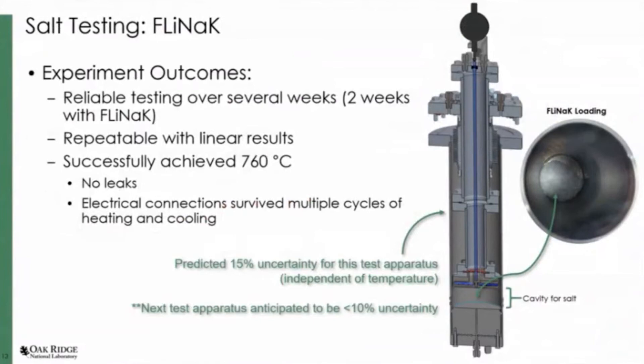So what did we learn? We were able to reliably test using this same test apparatus for several weeks — the first few weeks being calibration, the last two weeks being FLiNaK. We were able to get repeatable and linear results in our calibrations. We were able to successfully achieve 760 degrees C without any leaks, and our electrical connections were able to cycle hot and cold multiple times. The current test apparatus has an uncertainty of around 15% across the entire operating temperature, but we anticipate our next apparatus to be less than 10% uncertainty.